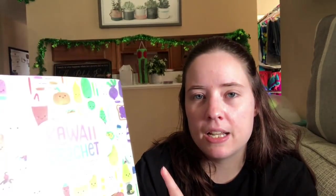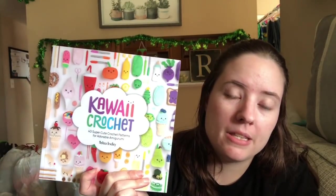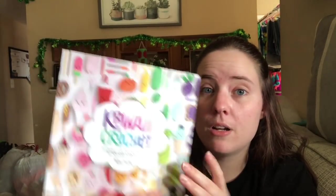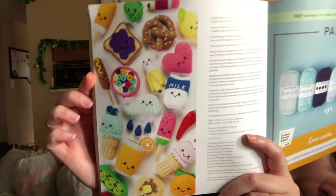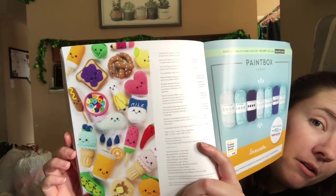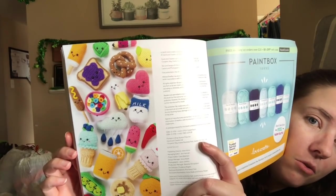The book was on my Amazon wish list and someone purchased it for me through Amazon. I'll link it below - it's a really awesome book with super cute patterns. Actually, one of the patterns on this very page I'm going to be making tomorrow for a national holiday video.